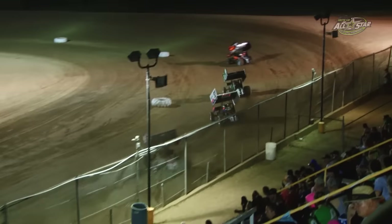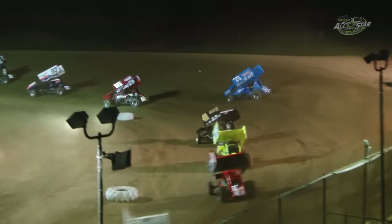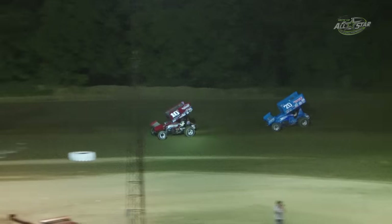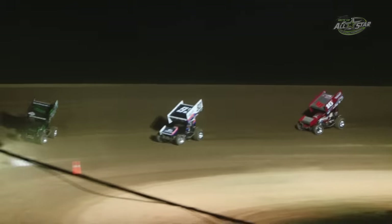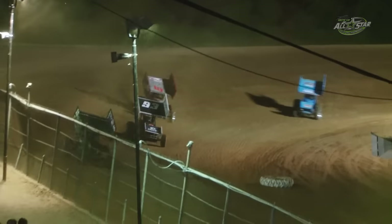Dale Blaney rushes out to the early lead. Up to the top of turn number four, then turn number two — Danny Holgraver closing in on Chad, coming on now, Holgraver pulls in line. Sheldon Hyden pressuring Craig Kinzer for second, and Blaney leads into lap number two.